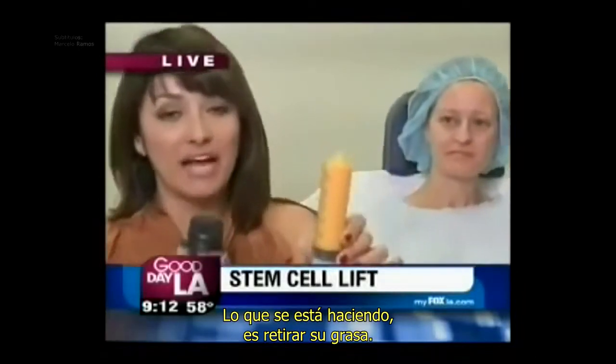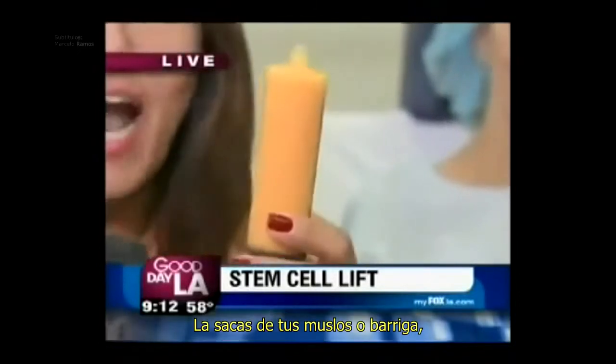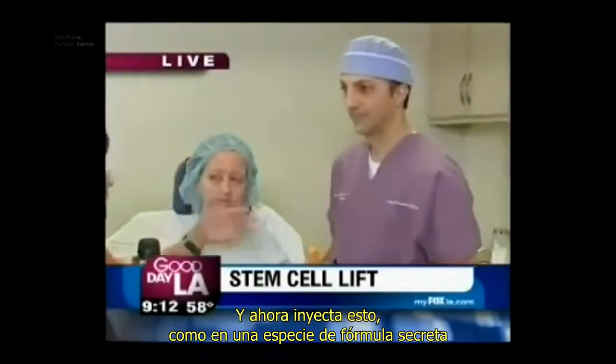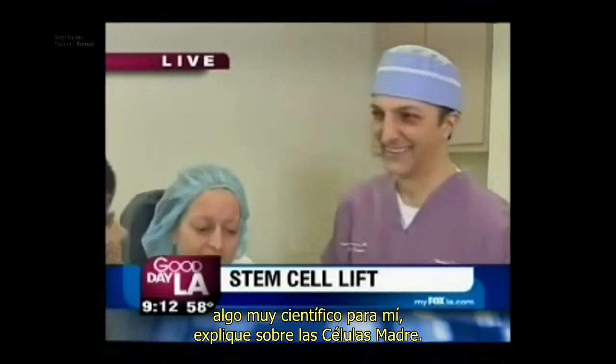She is getting her fat removed. Check this out. This is the only time fat is good. You take it out of your thighs or your tummy, you put it in these vials right over here. Now he's going to inject this and some kind of secret formula — very scientific for me. Explain the stem cell.